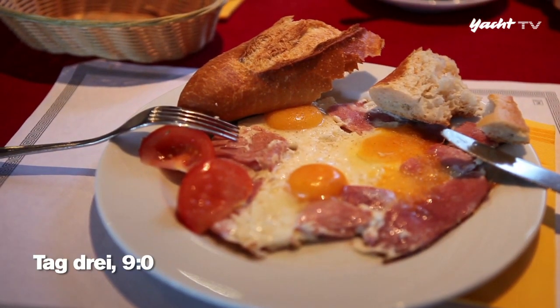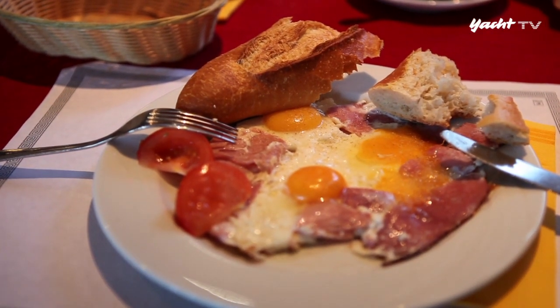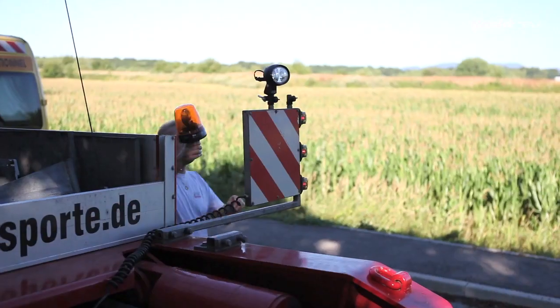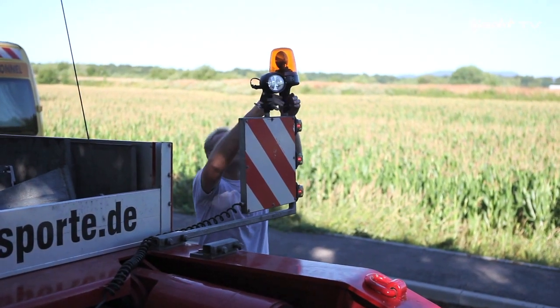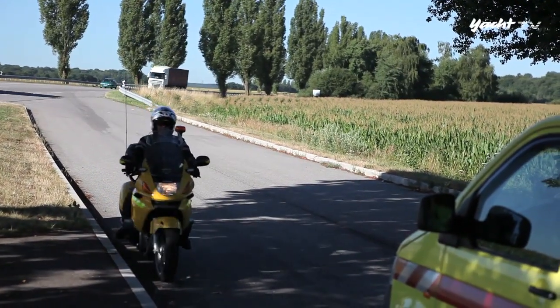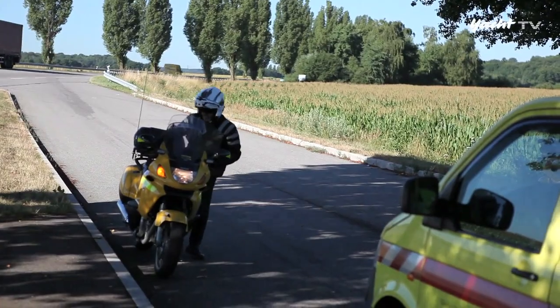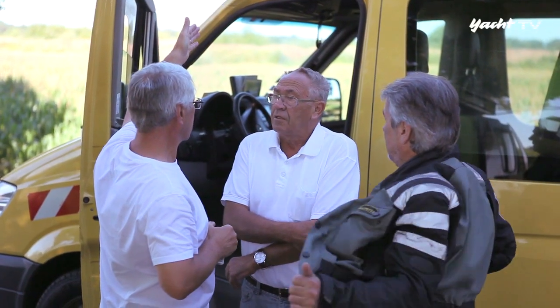Ein französisches Frühstück kurz hinter Mühlhausen als Start in Tag 3. Frankreich-Experte Dieter Roller ist als dritter Begleitfahrer zum Team dazugestoßen. Er wird den Konvoi sicher durch die Grande Nation leiten. Gemeinsam mit den beiden Motorradbegleitern, die für die Durchfahrt des Departements Vorschrift sind, ist der Konvoi damit auf stolze fünf Begleiter angewachsen.